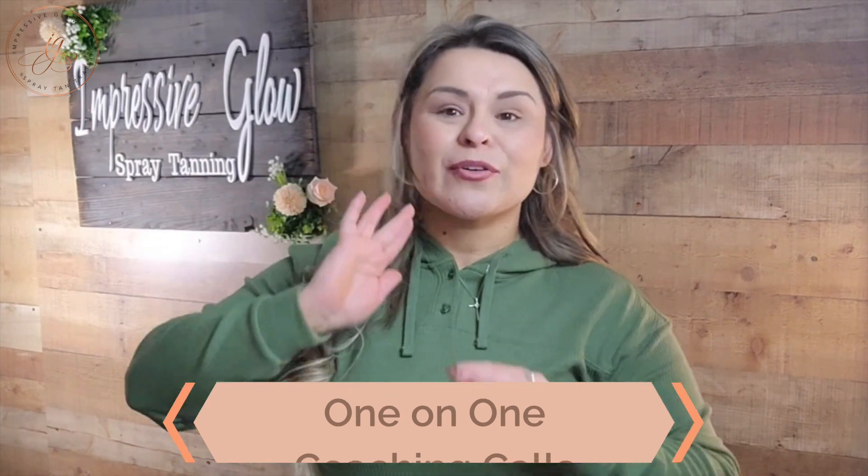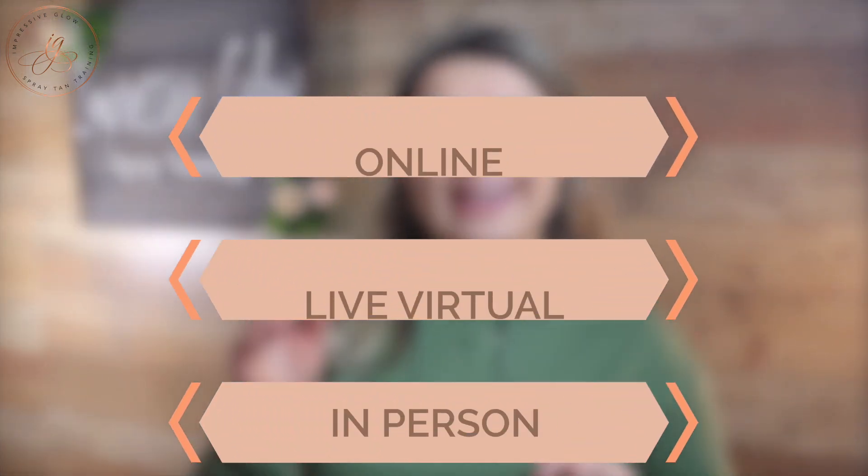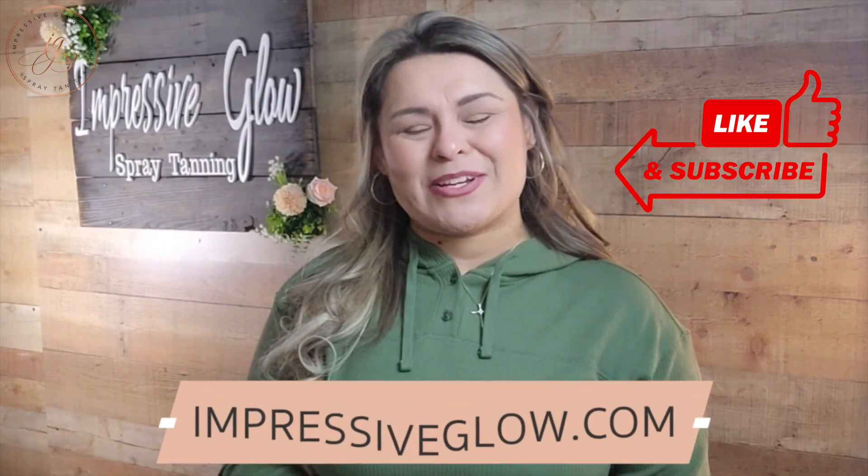If you loved these tips, I offer one-on-one coaching calls for anybody in the beauty industry — whether you're looking to grow your clients, understand how to utilize Instagram stories, grow your followers, or utilize Instagram as a business in general. It's a one-hour Zoom coaching call. I also offer online, live virtual, and in-person training in Southern California for spray tan or teeth whitening businesses. Check out my website — everything is linked below. Make sure you subscribe and I can't wait to see you in the next video.